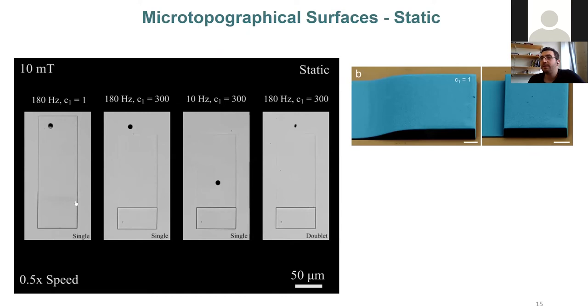We actuated the particles at 180 Hz. On the wall with the least slope, the single particle had no problem climbing. But on the steep wall, something interesting happened: the single particle could not locomote over the wall — its translational velocity went to zero and it was hydrodynamically trapped, rotating constantly with no translation. Interestingly, when we decreased the rotational speed to 10 Hz — 18 times slower — the same particle was able to climb over the wall with ease.